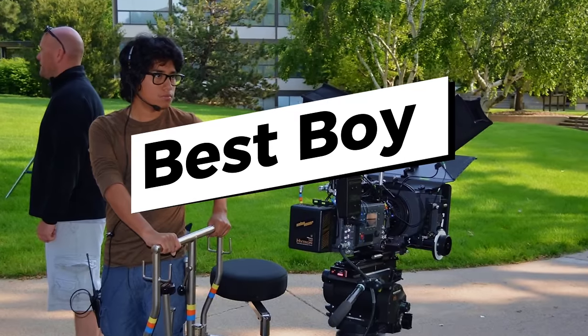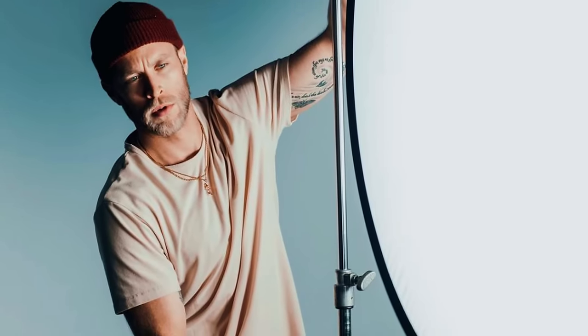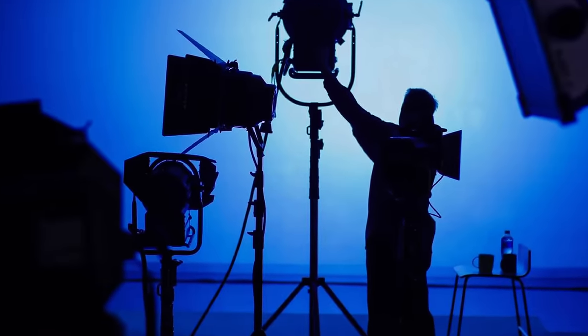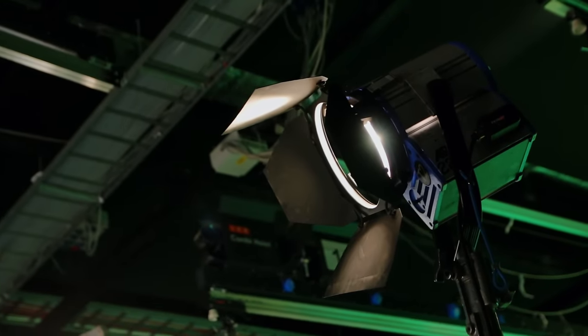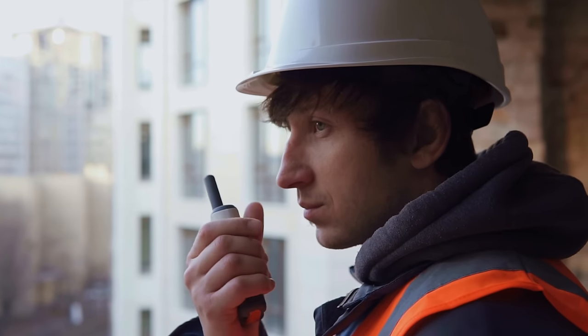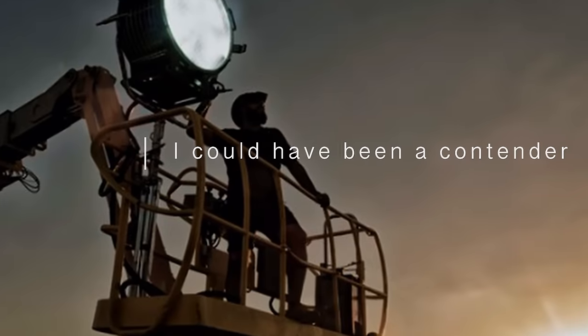Have you ever heard the term 'best boy'? Best boy is part of the camera and lighting department. Best boys are the right-hand person for the key grip — they have more responsibility than other crew and report directly to the key grip. They are an essential part of the lighting and electrical department. There are two types: best boy electric, and best boy grip, who is responsible for lighting and rigging. The best way to think of it is the best boy is the foreman for those jobs. Every single set has one or both.